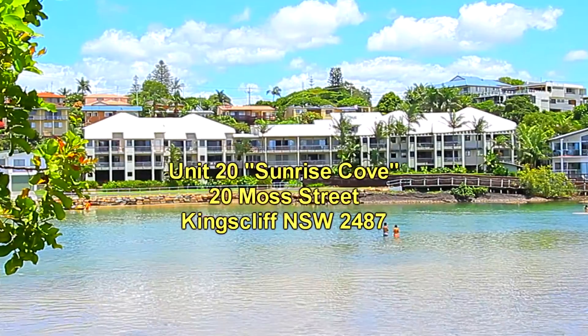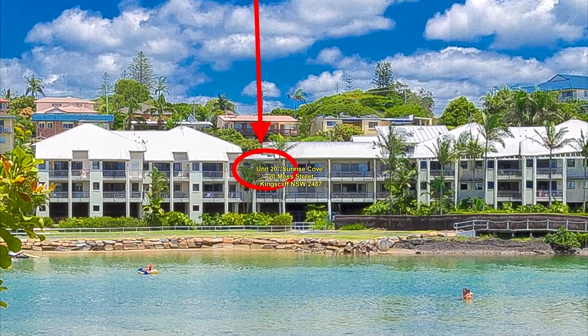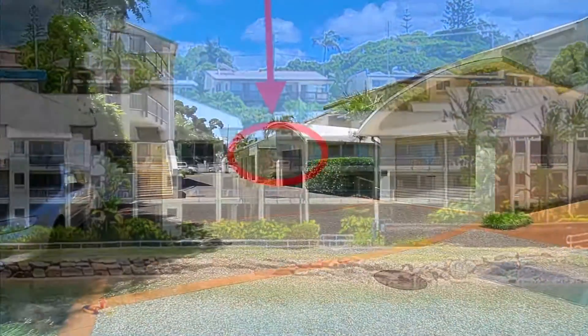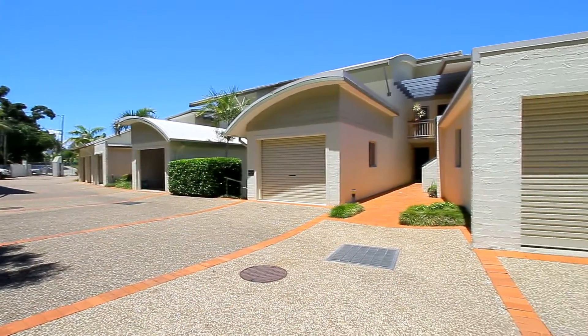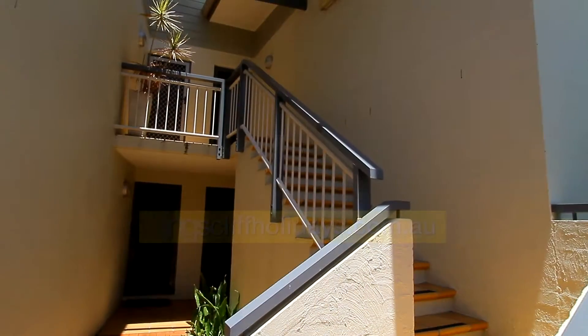Let's zoom in now and have a look at the actual unit that we've got for rent. This is it here, Unit 20, Sunrise Cove. We drive into the complex and this is the view of the front of the building, up the side walkway garages to the front of the building.